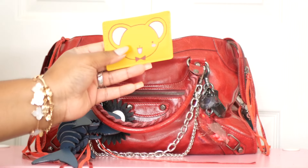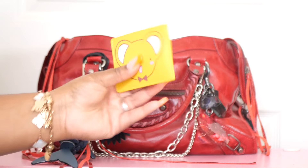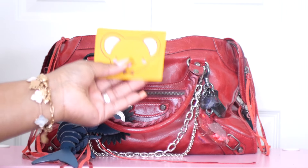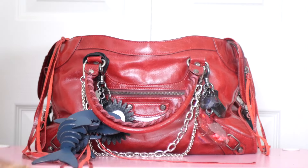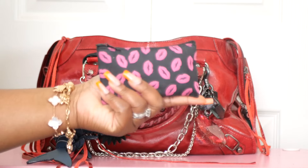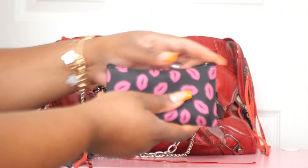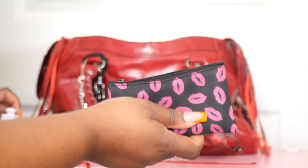Next is my card holder I'm using this week — this is from the Cardcaptor Sakura collection from Shein. Inside I have medical cards, AAA cards, insurance cards, and things like that. I also have this cute pouch from the brand LA Colors, which I think I got from Dollar Tree or Dollar General.